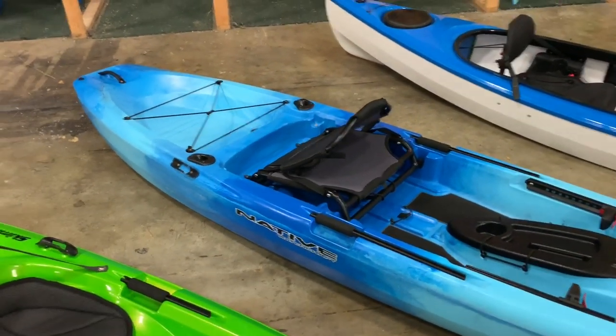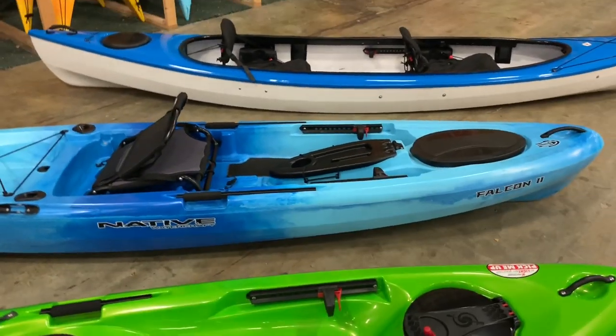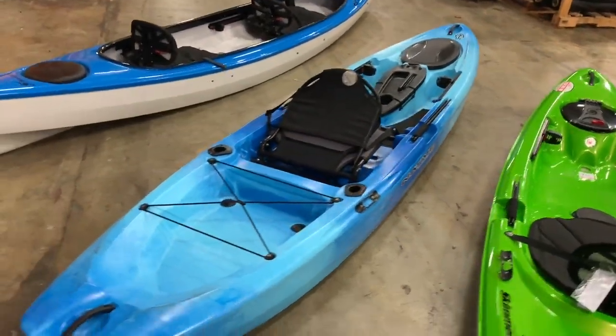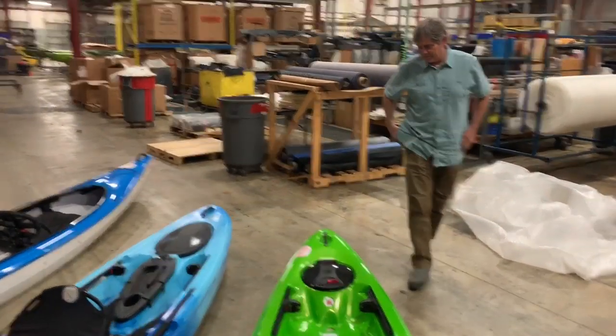I can't wait to get this thing on the water. I also love the fact that every single thing on this boat is made right here in Fletcher, North Carolina. I just met the gals that sew the seats, met the guys that mold the boats, the guy that shapes the foam and designs the plug. It's really cool to see how many people you guys are putting to work through this kayak business.